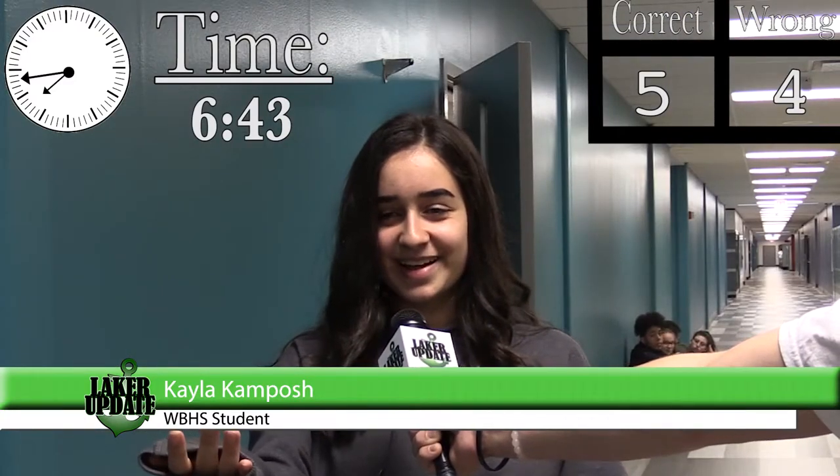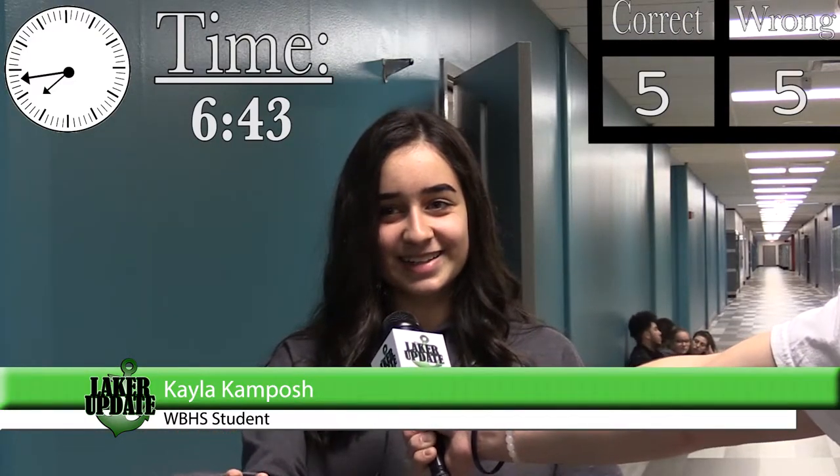6:43... 36... no... 6:38... no... 8:47. 7, 1, 2, 3, 4, 5, 6... 6:43. 6:43.